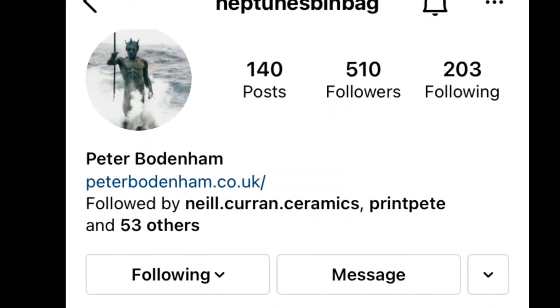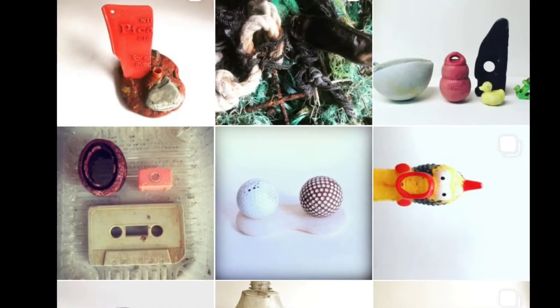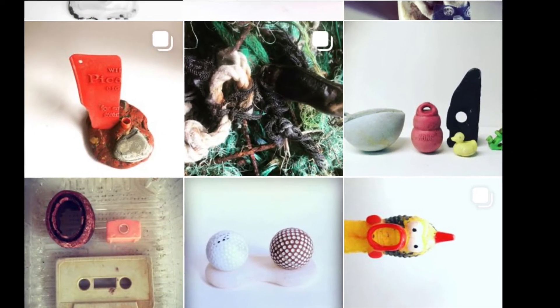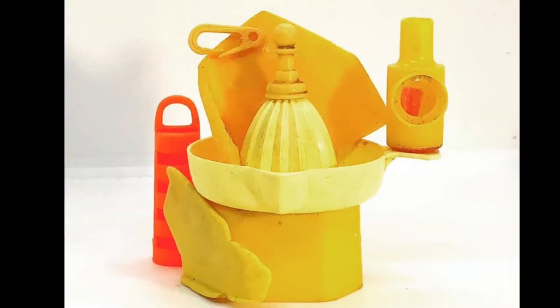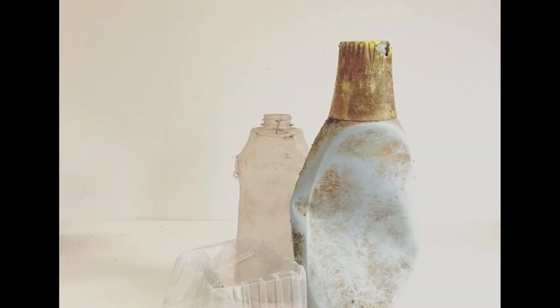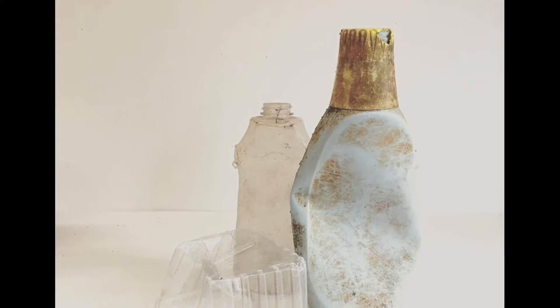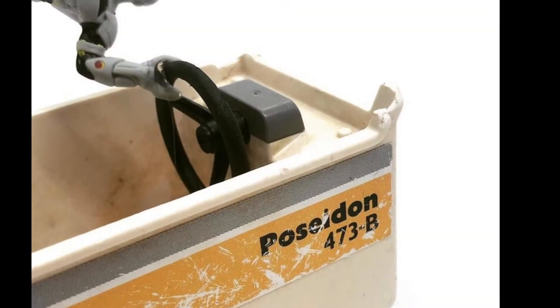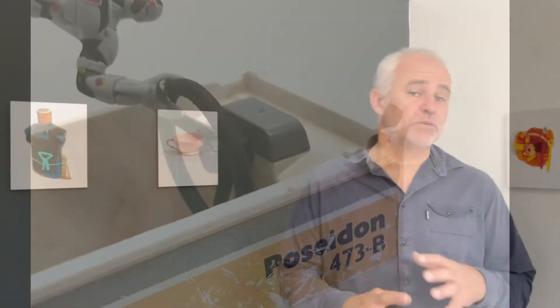This is Neptune's Bin Bag, which is an Instagram parody. It started over the first lockdown in which I combined beach cleaning at a local beach, Poppet Sands, where I was able to collect rubbish. I got really fascinated by the finds, and it also became an artistic project in the sense that I would gather the objects together and make small sculptures, photograph them, and put them on Instagram.